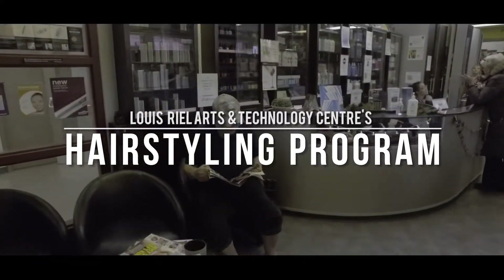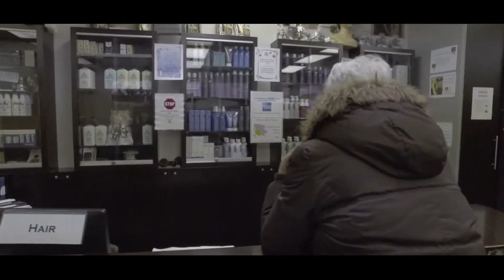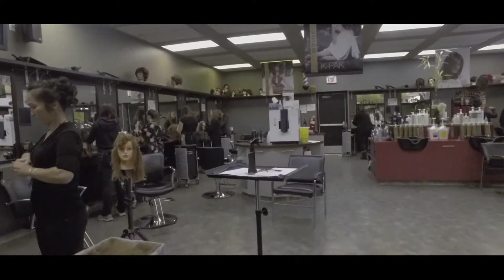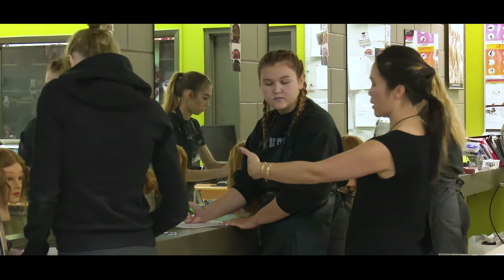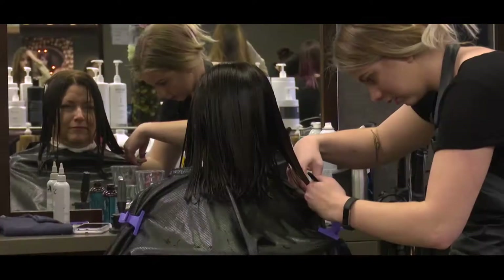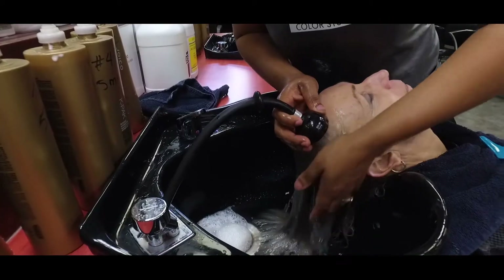The Louis Riel Arts and Technology Centre's Hairstyling course prepares future hairstylists for an abundance of career opportunities in this expanding industry. Students begin by learning the practical aspects of the course in the classroom, then later move their skills to hands-on work in a state-of-the-art facility using current techniques, tools, and equipment. In the salon,